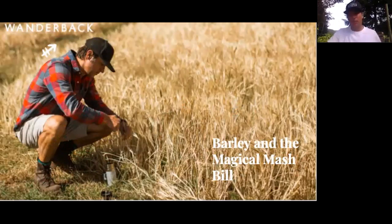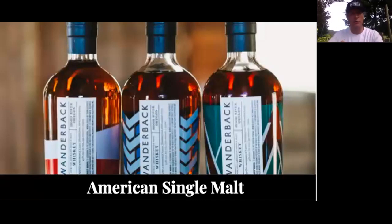We call it the magical grain bill. Malt whiskey has been in existence for a very long time. Most people are familiar with scotches and Irish whiskeys, and now we're doing this in the United States, which is a bit new. As with many things that we Americans do, we put our own flair on it.